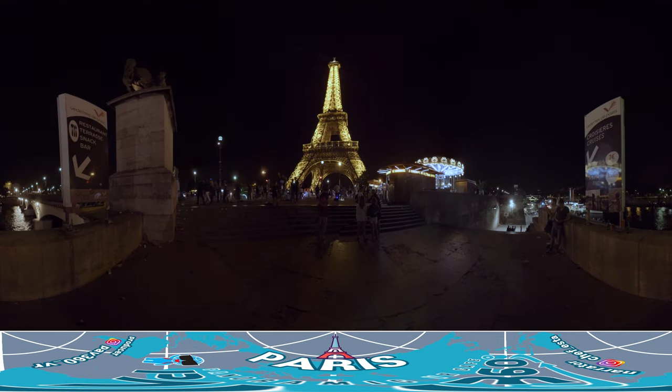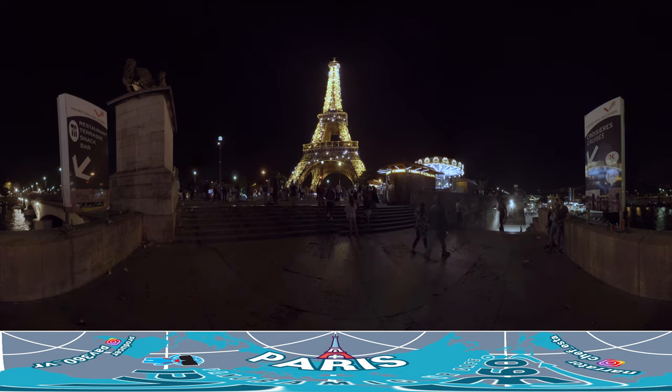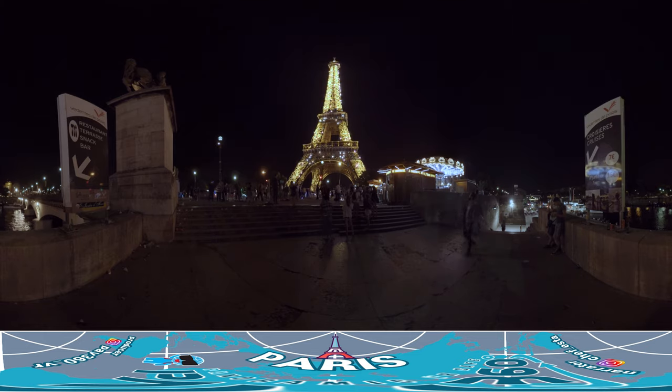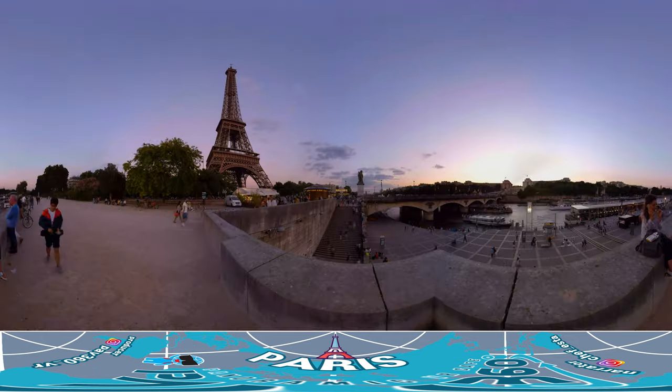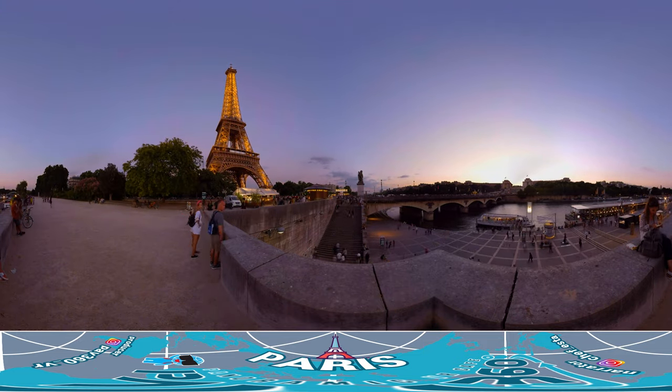After sunset, the Eiffel Tower is illuminated with lights. Seeing the night view of the Eiffel Tower is an absolute must during your stay in Paris. This concludes our journey in Paris, the city of romance and art. We hope you enjoyed this short adventure with us and hope that you will someday visit on your own.